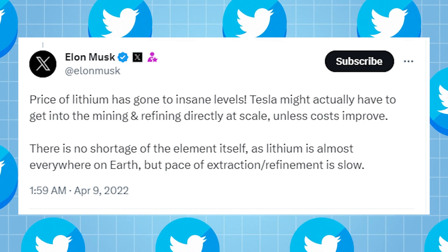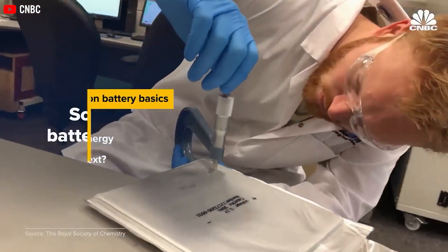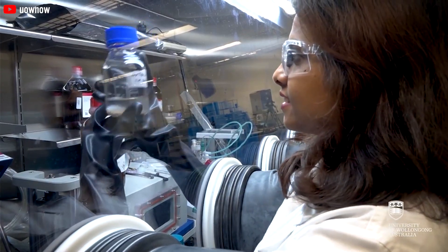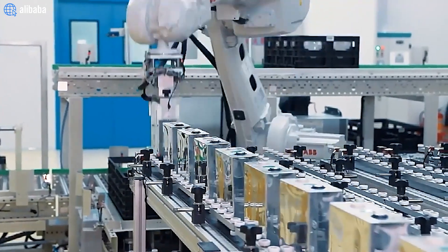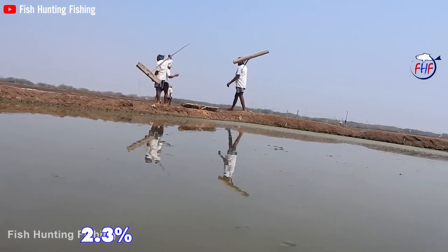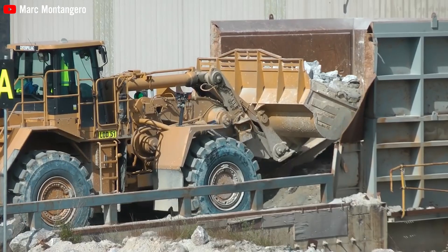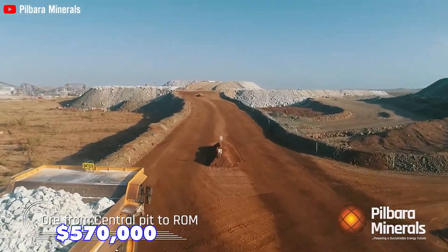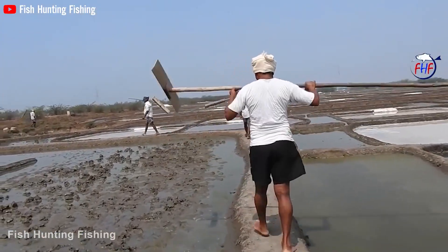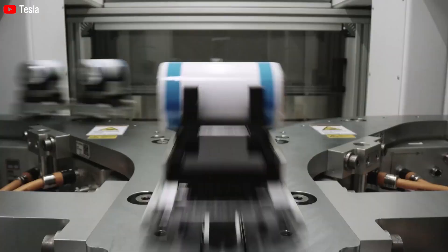Elon Musk took to Twitter to remark on the astonishing surge in lithium prices. So how does the price of a sodium-ion battery compare to a lithium-ion battery? The most notable advantage of sodium ions lies in their affordability. Sodium constitutes 2.3% of the Earth's crust, making it more than a thousand times more abundant than lithium. Examining the raw materials for anodes, lithium carbonate is currently priced at $570,000 per tonne, whereas sodium carbonate costs less than $3,000 per tonne. As a result, sodium-ion batteries are a staggering 190 times more economical than lithium-ion batteries.